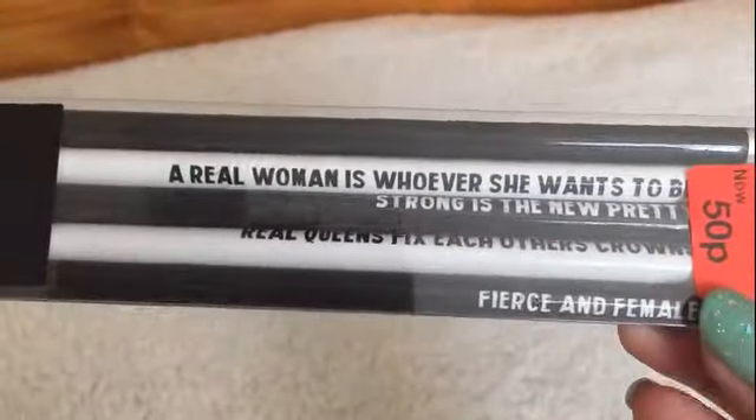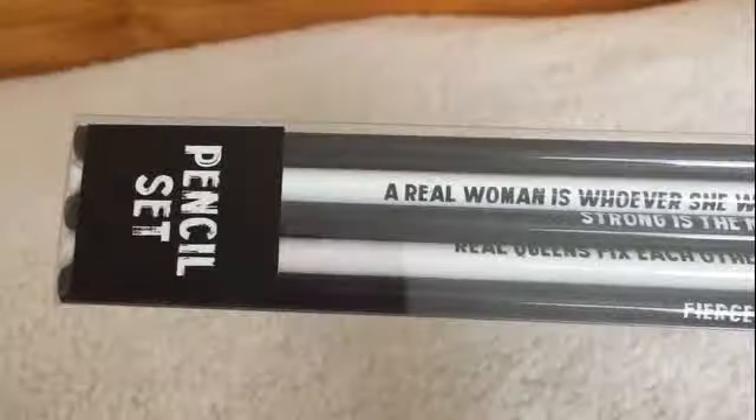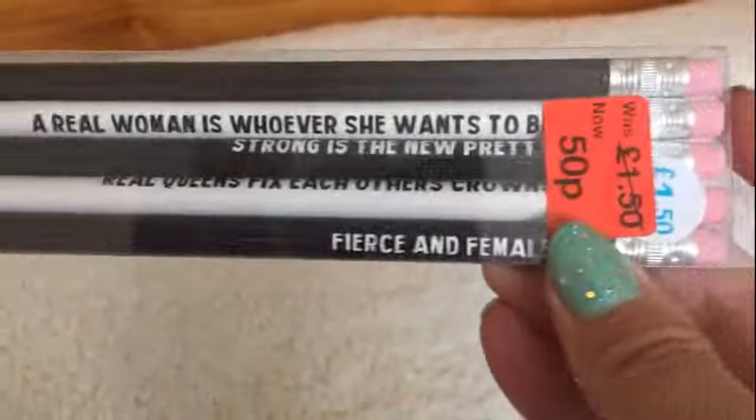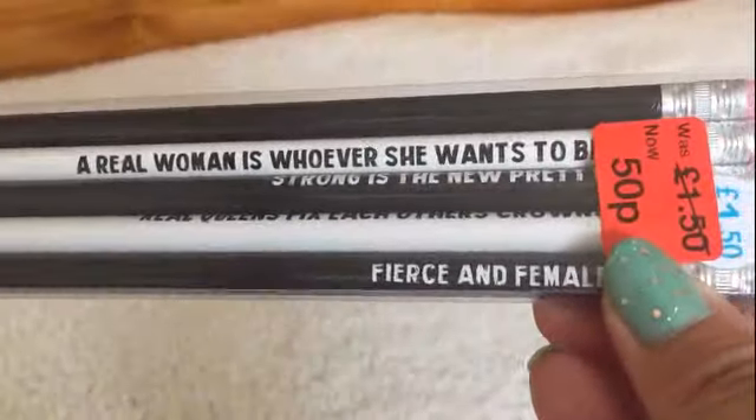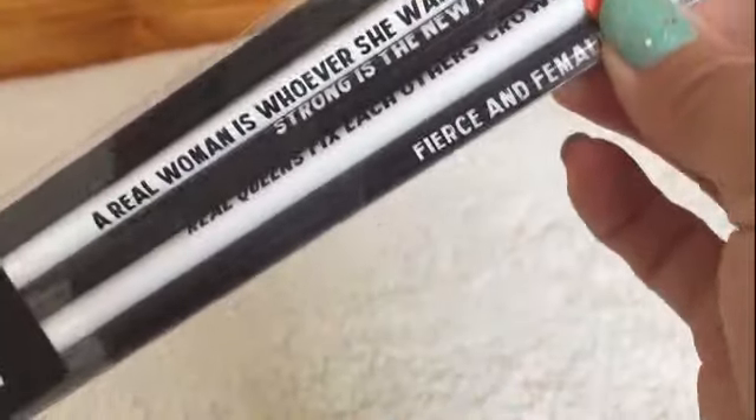And another thing is these pencils. These were reduced down to 50p. I thought who doesn't like a nice pencil, even as adults? I do like the pencils that have the slogans on.